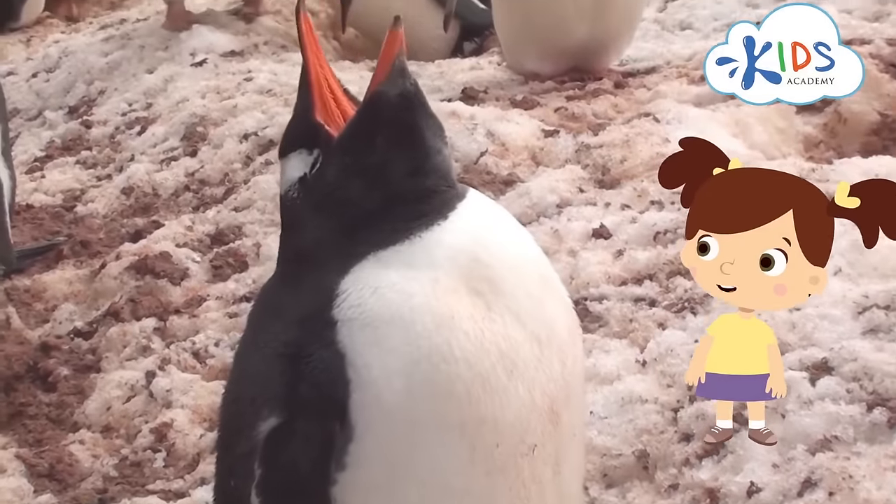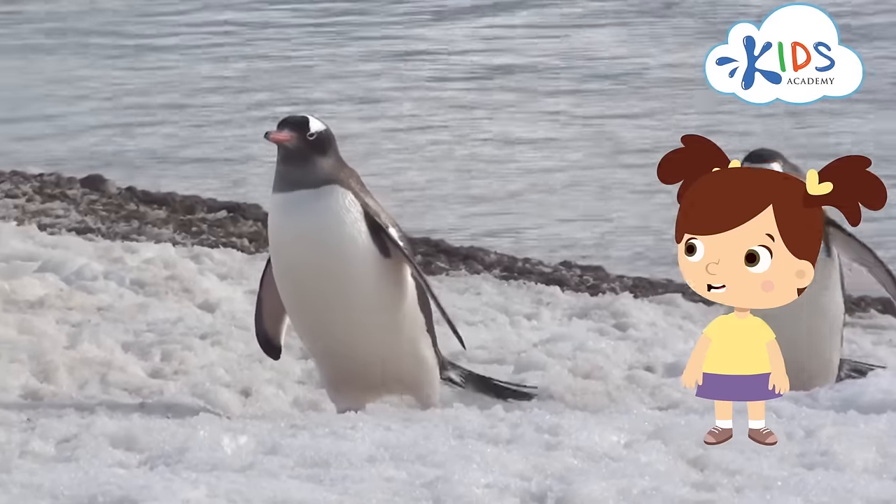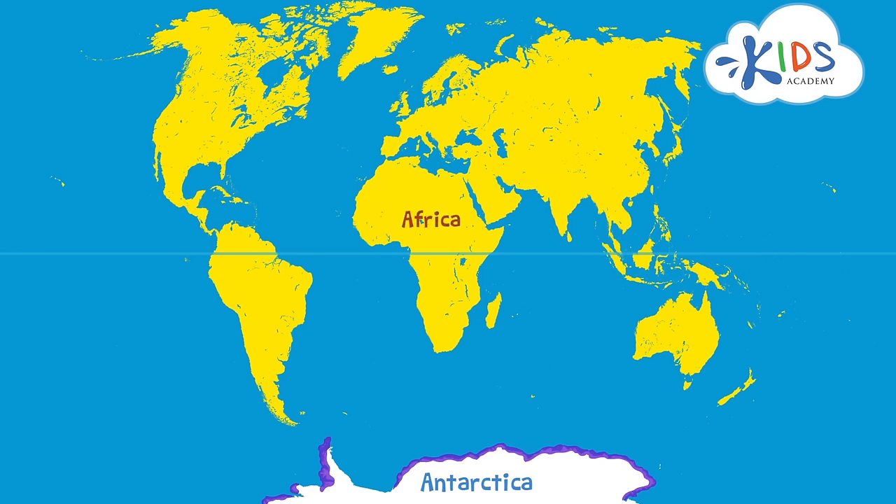I wonder where penguins live! Do you think we can find them in a nearby forest or a park? Penguins live only in the southern hemisphere. Most of them live in Antarctica, which is an icy continent at the South Pole. You can also see penguins on the coasts of Africa, Australia, and South America.